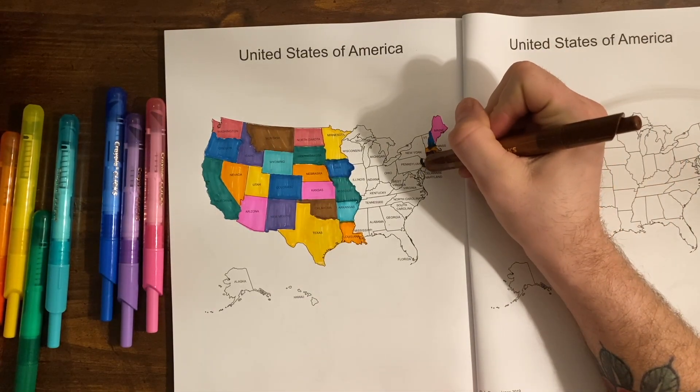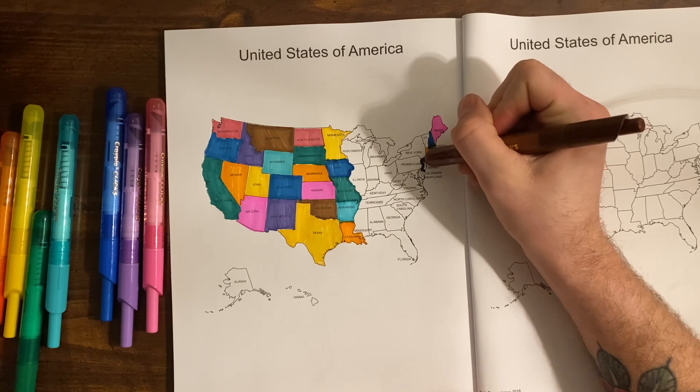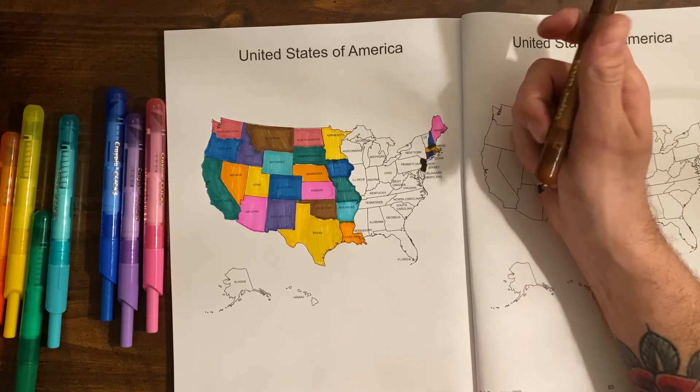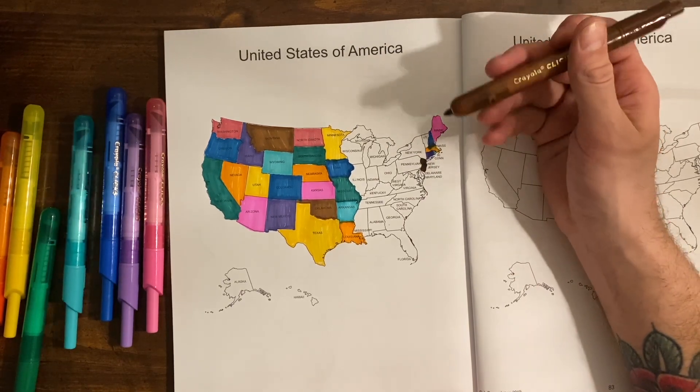New Jersey — its capital is Trenton, and Trenton was the U.S. capital for the last two months of 1784.